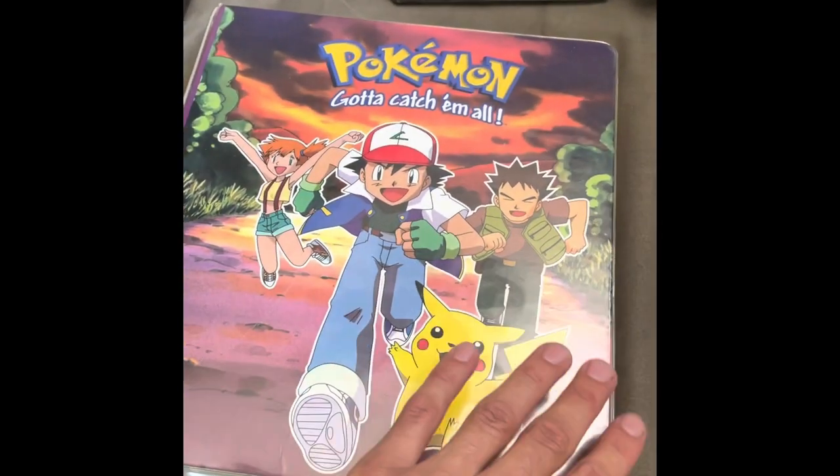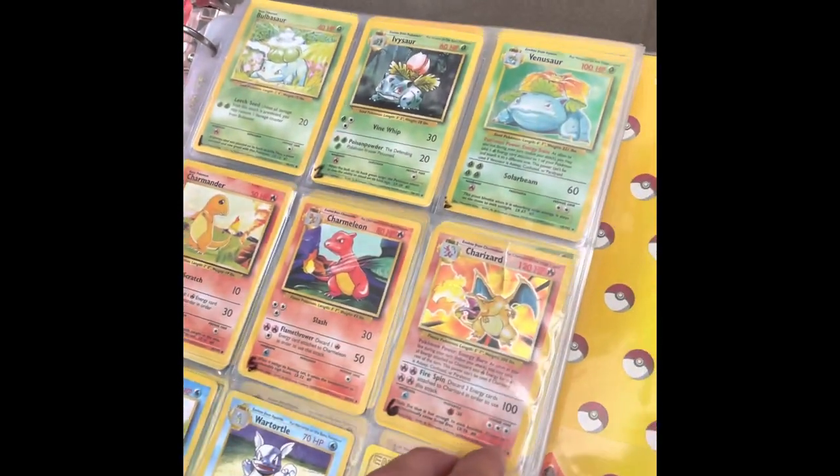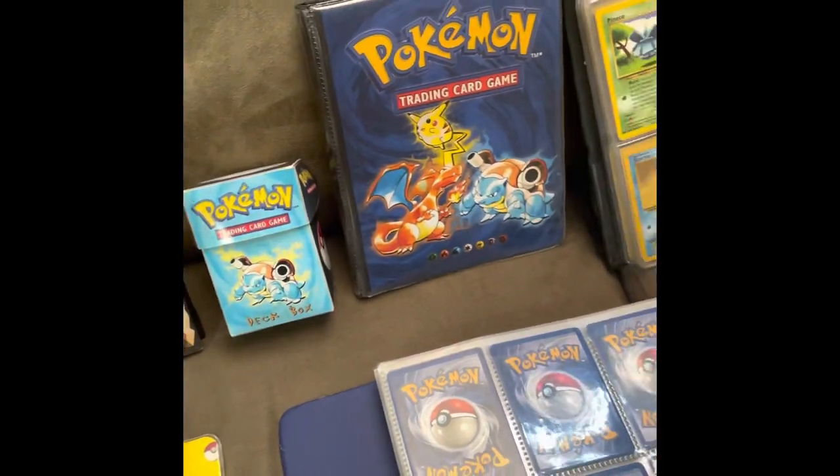Pokemon lovers, check this out. This binder is in mint condition. These cards in here are in epic condition. We got the Charizard up front, we got the Ivysaur up front. Just look at all these binders.